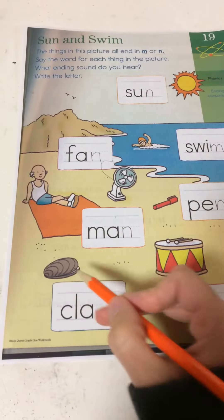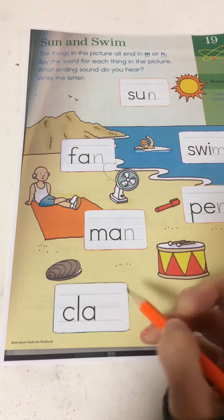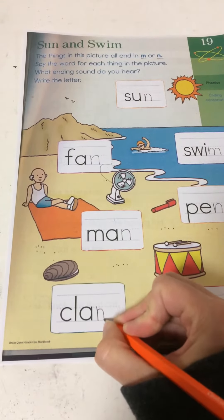Next one — clam. Clam. C, l, ah, m. Clam.